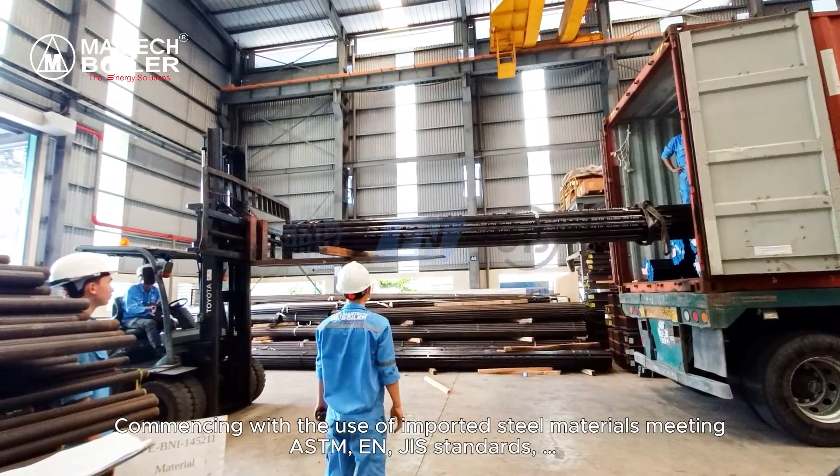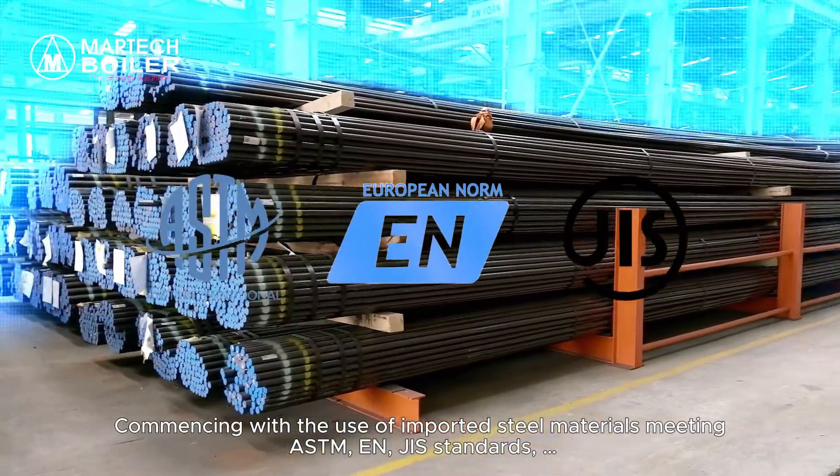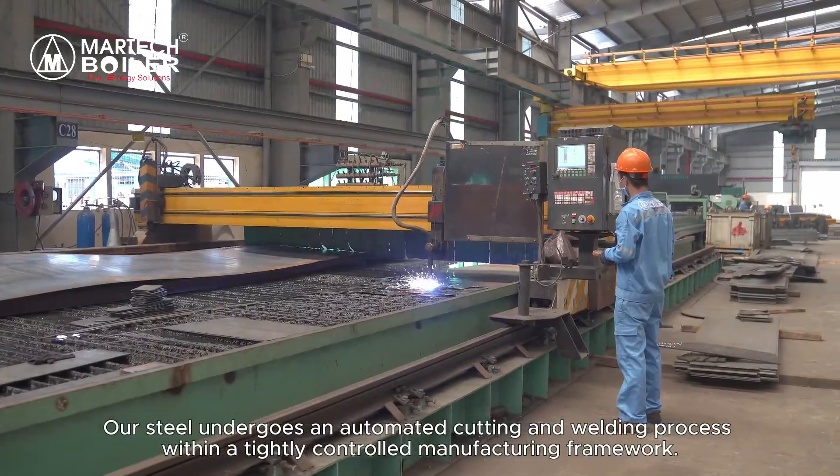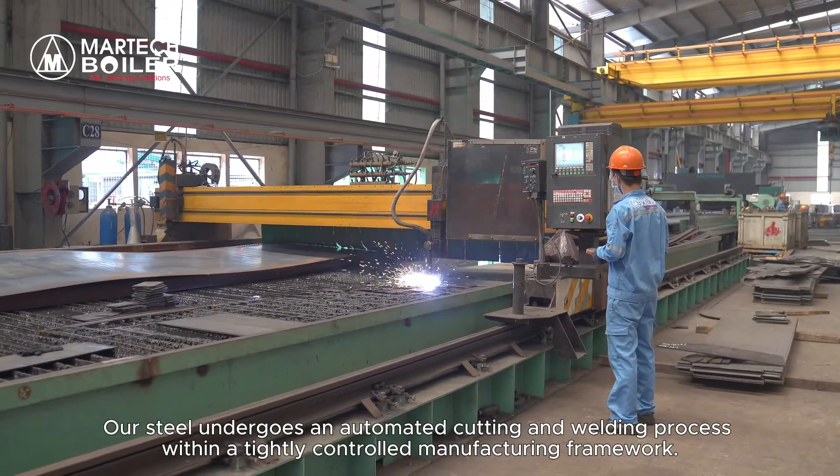Commencing with the use of imported steel materials meeting ASTM, EN, and JAS standards, our steel undergoes an automated cutting and welding process.